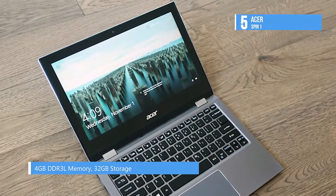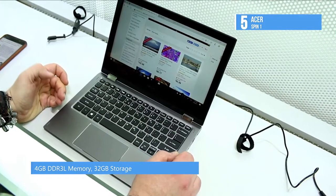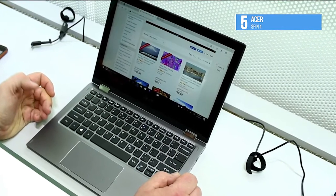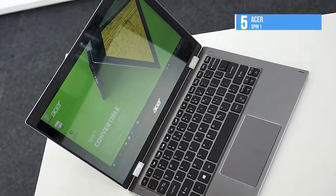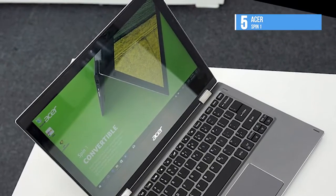The included active pen quickly turns thoughts into action with Windows Ink. You can powerfully pair inking with Office to easily make edits, create content, and drive ideas forward. The Spin 1's 640x480 webcam is okay for your normal video calls. It has the fast 802.11ac wireless chip and a long 8 hours of battery life.